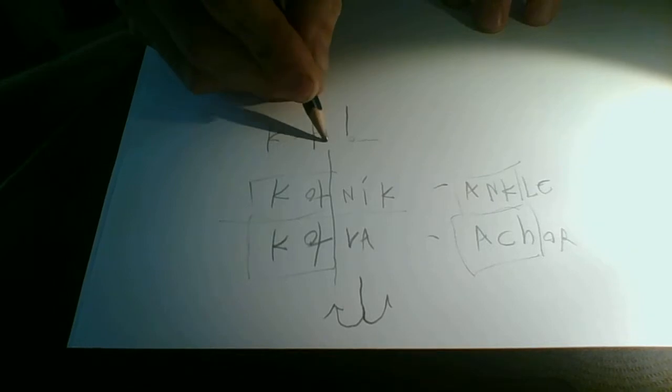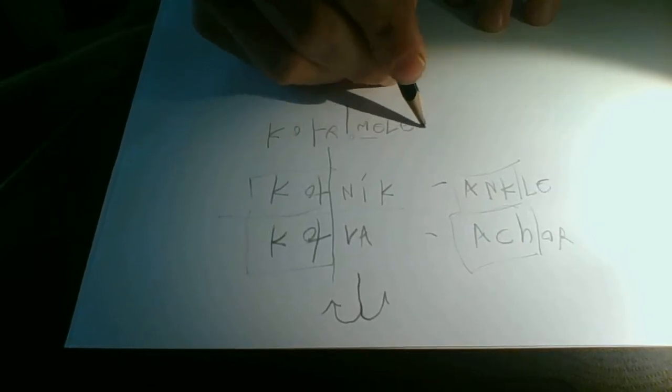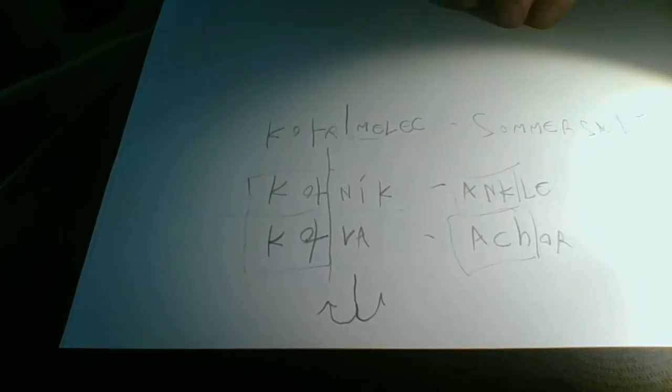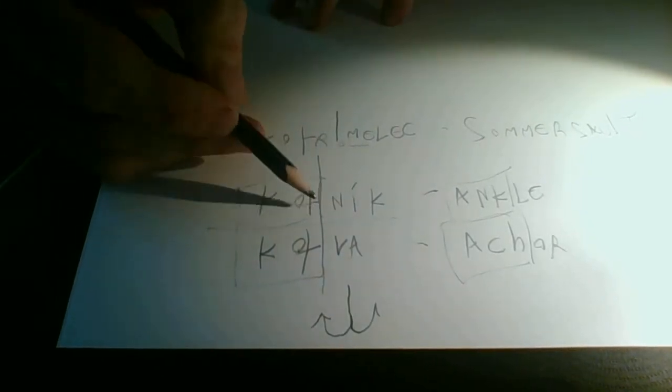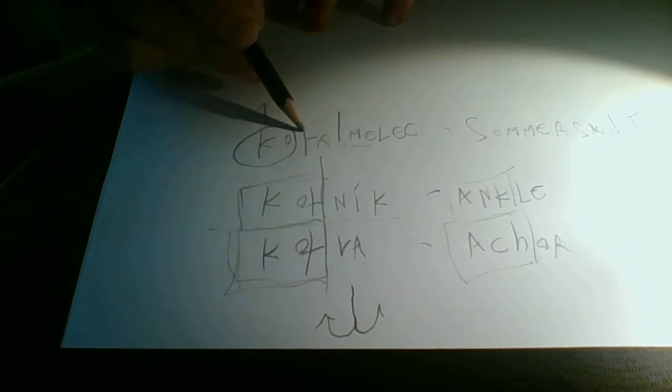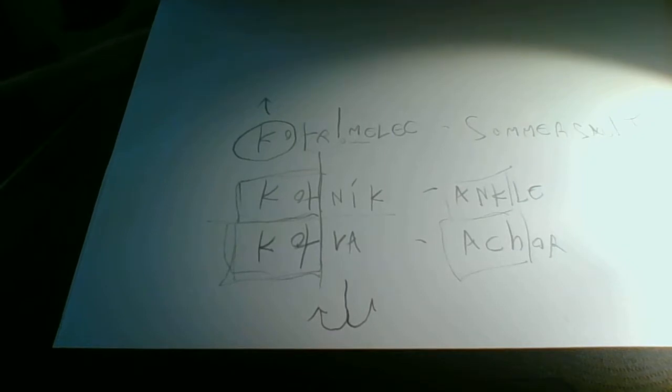Can we think of any other words that fit into this group? In Czech, there is one more word: kotrmelec, which is a somersault. But I don't really want to include that right now because I have a feeling that in Czech this is a preposition, and that the root lies somewhere else. So this one might actually be a coincidence.